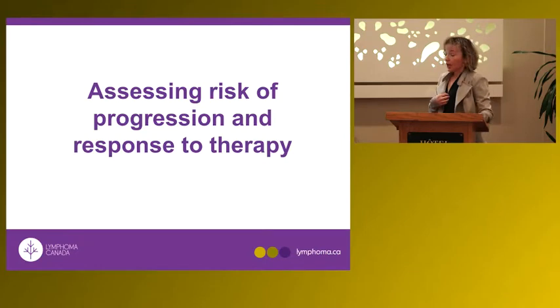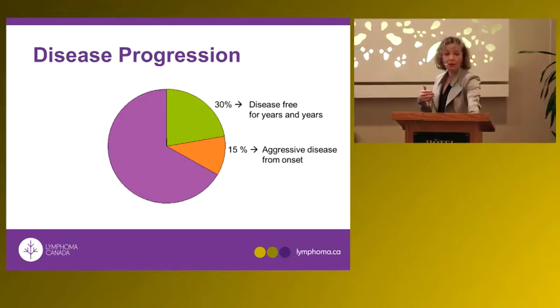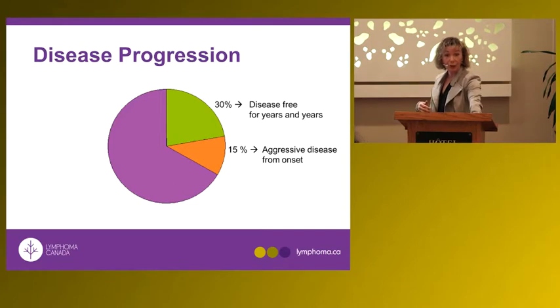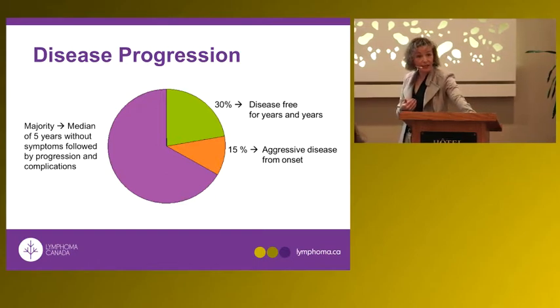Many patients told they have CLL have indolent disease for many years — in fact, some patients never require therapy. About fifty percent of patients have aggressive disease at diagnosis and require immediate chemotherapy, and then about thirty percent will respond to therapy and not require further therapy for many years.